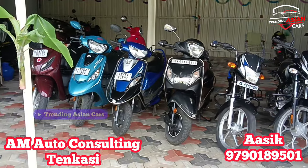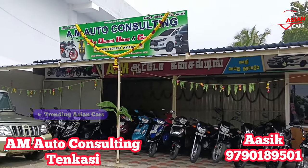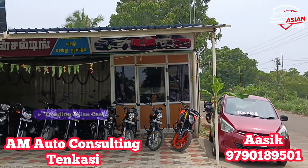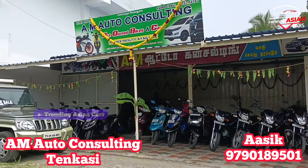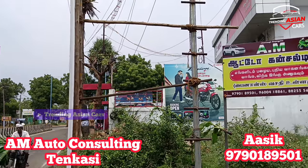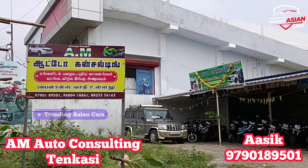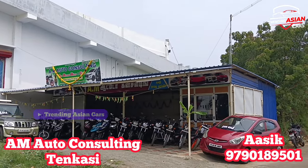We are here at AM Auto Consulting, Tenkasi. We are located on Tenkasi Main Road. At AM Auto Consulting, you can find bikes and cars in low budget and high budget. It is a reasonable marketplace.